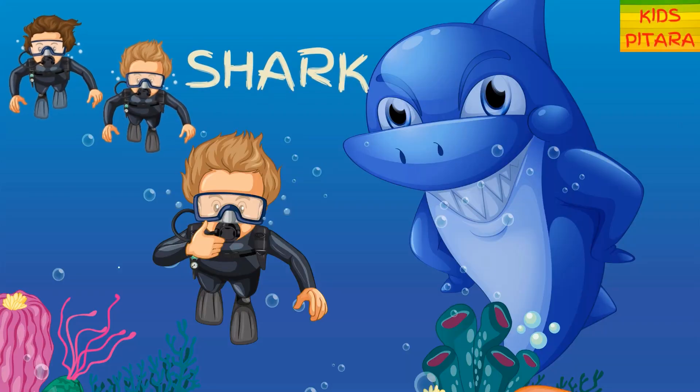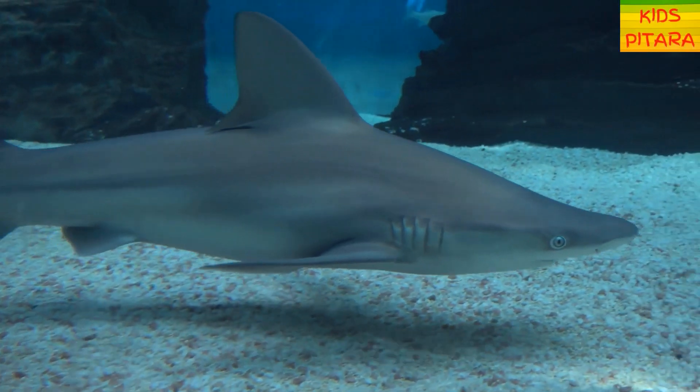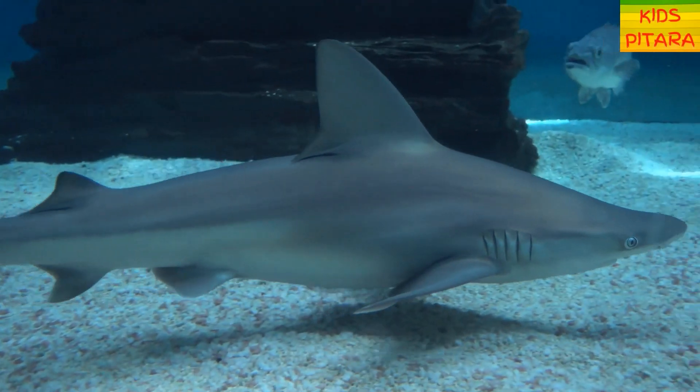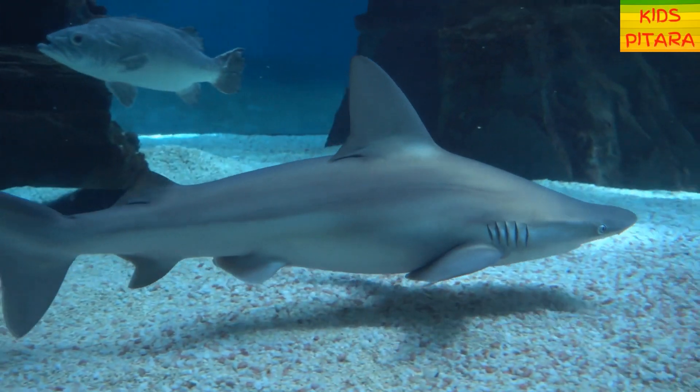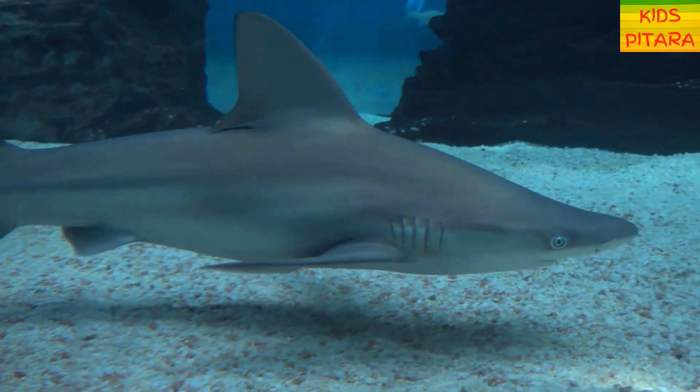A shark! Sharks have been on earth for at least 420 million years. They might have as many as 3,000 teeth in their mouths at one time.